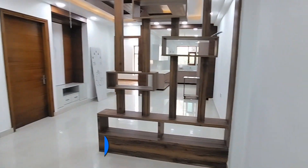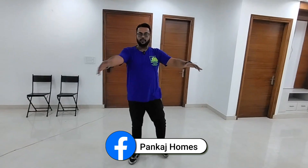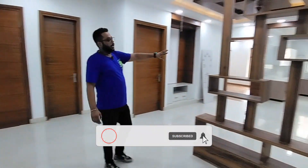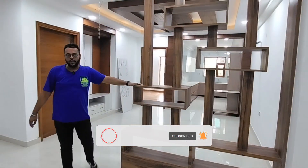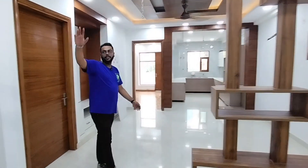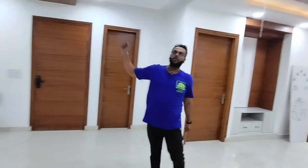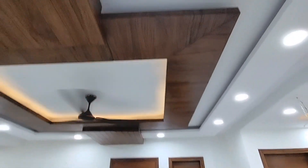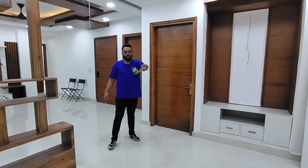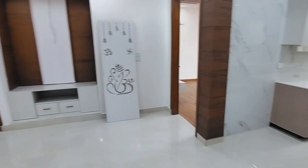Inside you can find a living and dining area. I am standing in the living area — the sofa area is made with a TV panel as it is. The space is divided into a dining area and a drying area with a partition. You can check the false ceiling and you will get a good finish. This is the whole dining space, you can see a lot of space here.